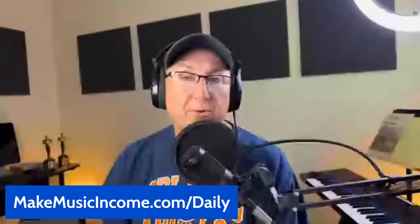The easier way would be to go to makemusicincome.com/daily. There's a link there that will take you to sign up if you're interested. There are ways that you can get in larger levels to get very cheap song critiques and also get very cheap one-on-ones with me through Zoom. If you're interested, go to makemusicincome.com/daily.